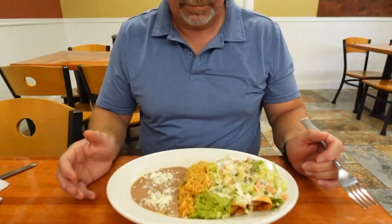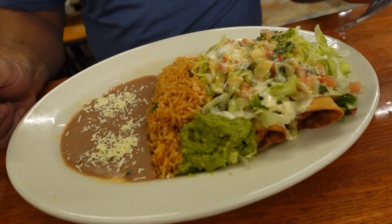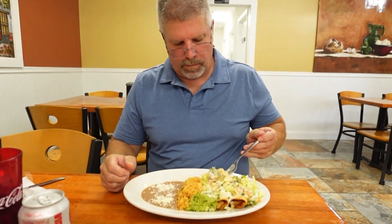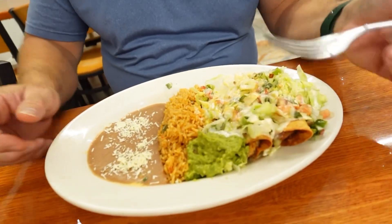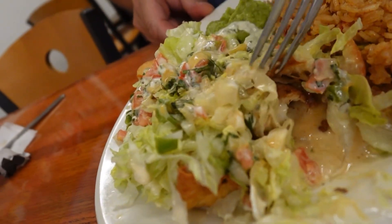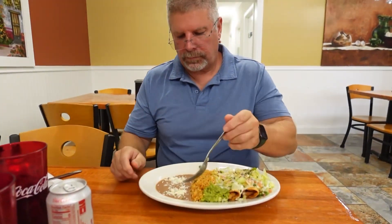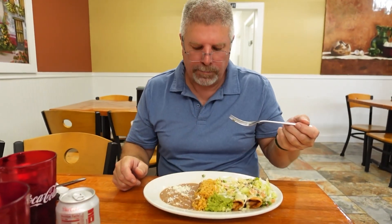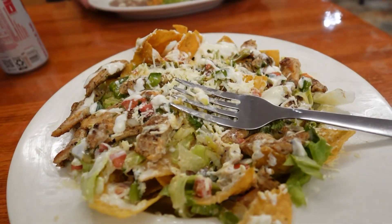Rich just got his — chicken chimichanga, rice, guacamole, and beans. That guacamole looks good! You can dig in and see what you think. Mine's fantastic. Let me see what that looks like inside — it's got chicken, it's got a crust. It's a chimichanga. That's really good. And the beans have some kind of Mexican cheese on them. How is it? It's really good. Mine is absolutely delicious.